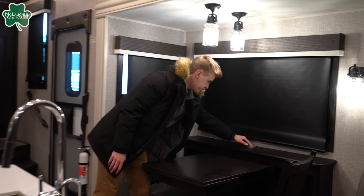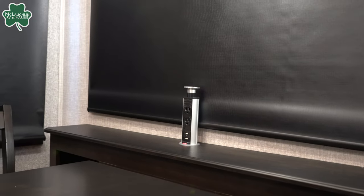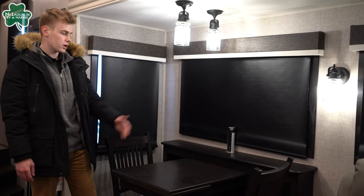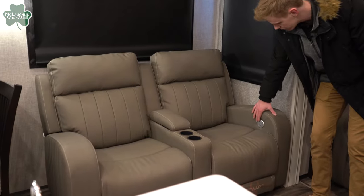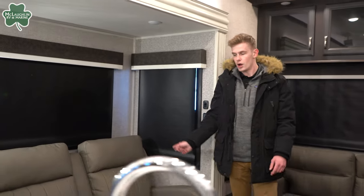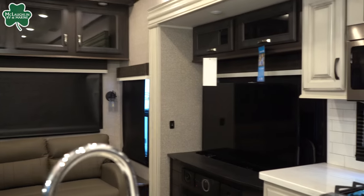Jayco adds this nice charging station — a lot of people are working from home, working from the road. This is great if you've got a laptop and need to work. Nice and easy to hook up to when you need it. Right next door, you're going to have the Jayco theater seats. You're going to have massaging features, heated features, lights, as well as reclining. Super comfortable. Great place to view your TV right here — your 32 inch 4K TV.